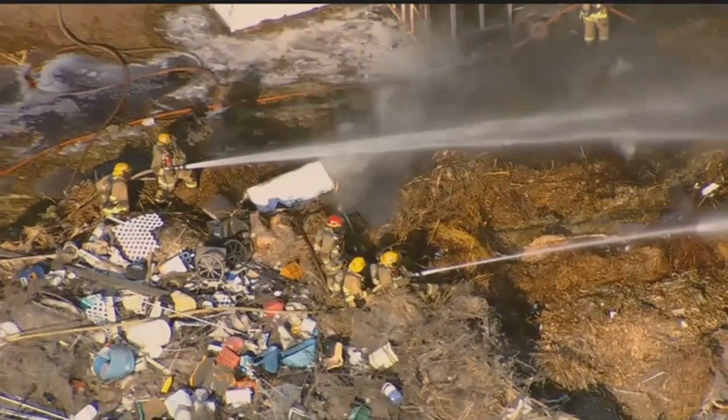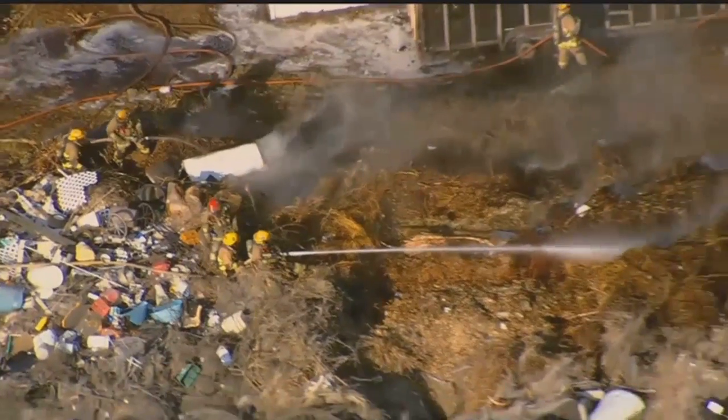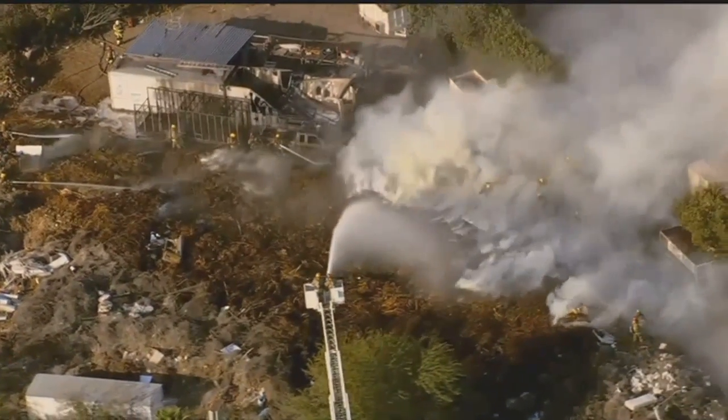They're coordinating efforts to put water on this debris fire. This is a first-alarm debris fire, which means they basically call out double the resources or more — the typical resources for a fire.